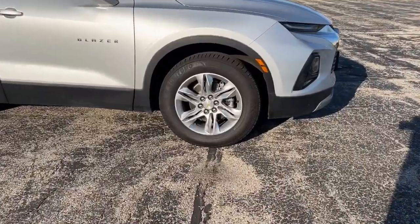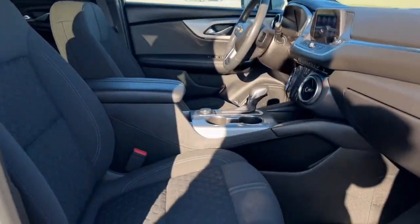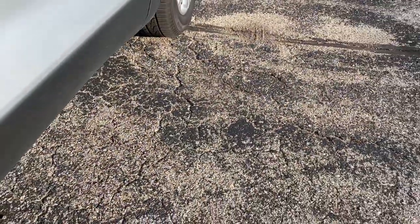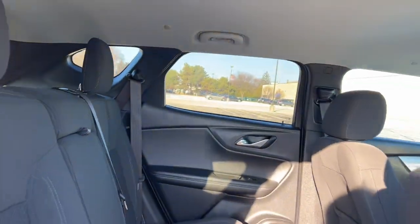All-wheel drive, keyless entry, heated driver seat, V6 cylinder engine, satellite radio, heated mirrors, remote engine start, power liftgate, steering wheel audio controls, power driver seat. Don't miss the chance to drive this sporty Blazer — our team will give you an outstanding road test experience. Stop in today.